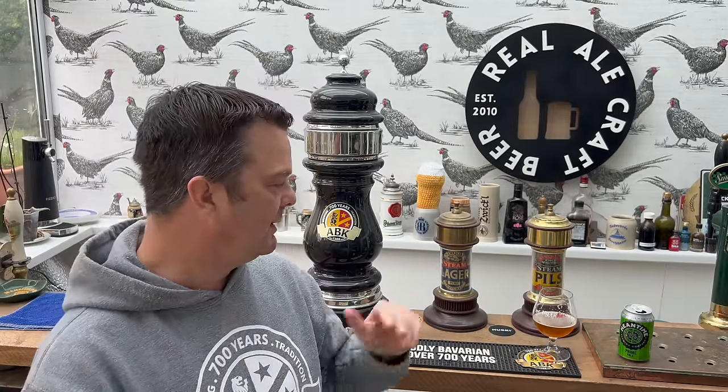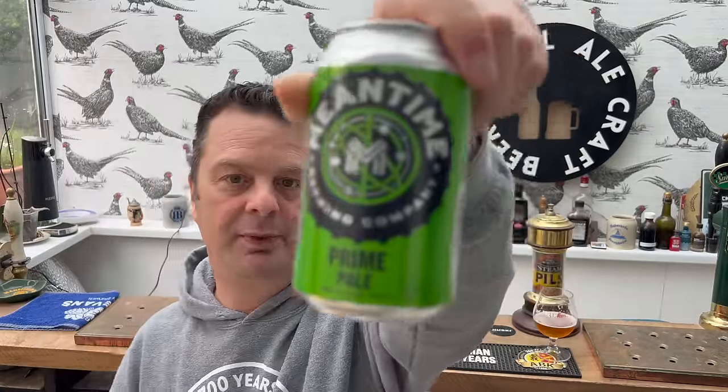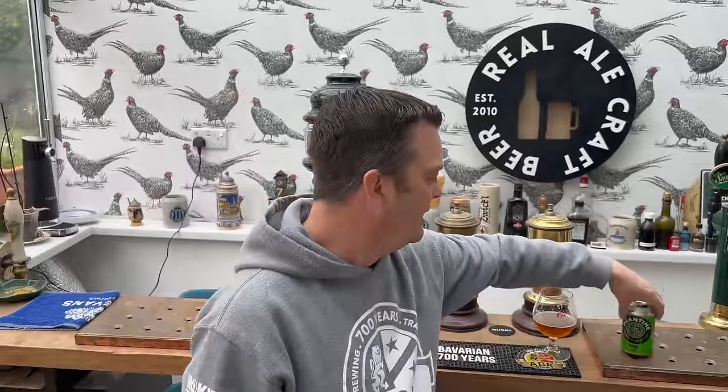The British brewing industry, like any other industry in the UK right now, is really difficult at the moment. Rating for this beer: I'd say a 7 out of 10 for Meantime's Prime American Pale at 4.3% ABV. Please put your comments in the comments box, subscribe to our daily beer and food reviews, give us a big fat thumbs up - boom, cheers!